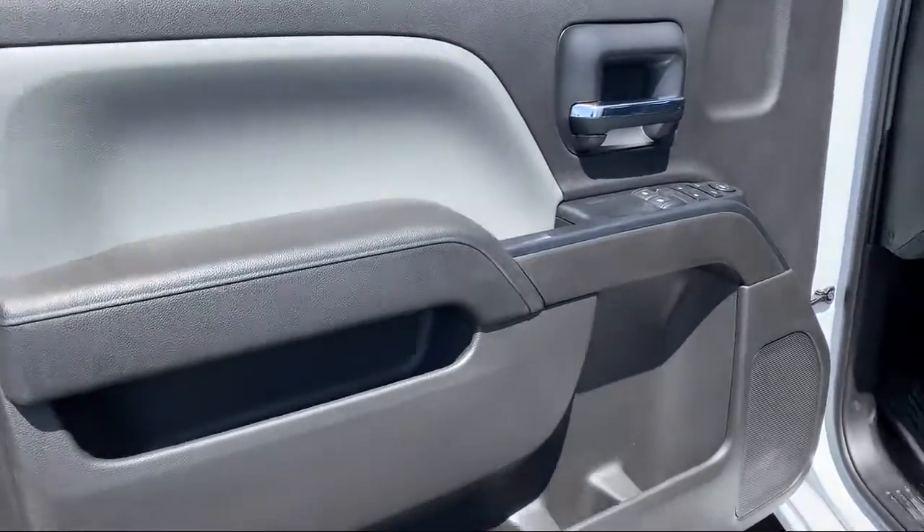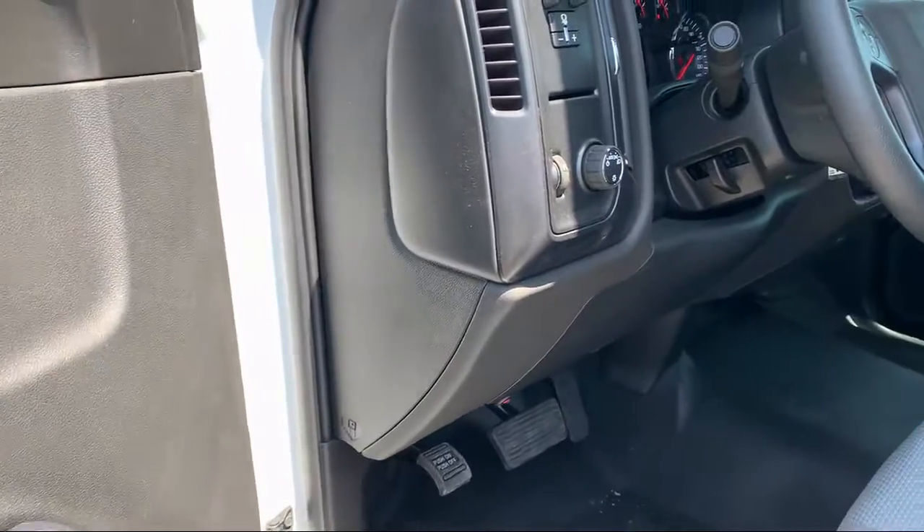Power windows with driver express up and down, premium audio system, and Wi-Fi hotspot capable.